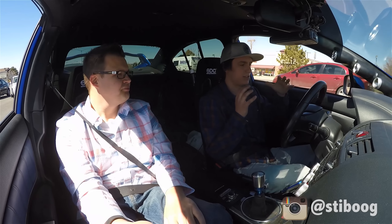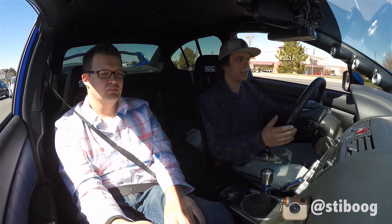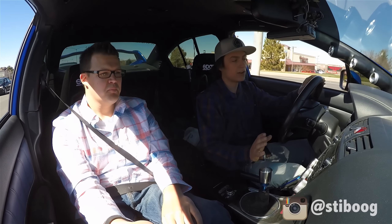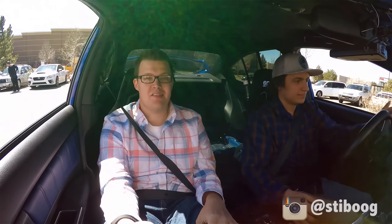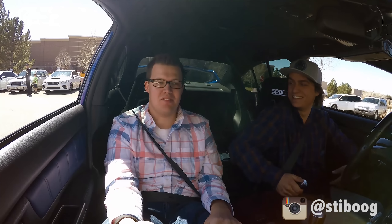If you didn't know all of this and you just sat in the seat and drove it, you'd just think it's a modified Subaru, but you'd have no idea it makes 500 wheel horsepower. All I can say is wow, that's crazy.